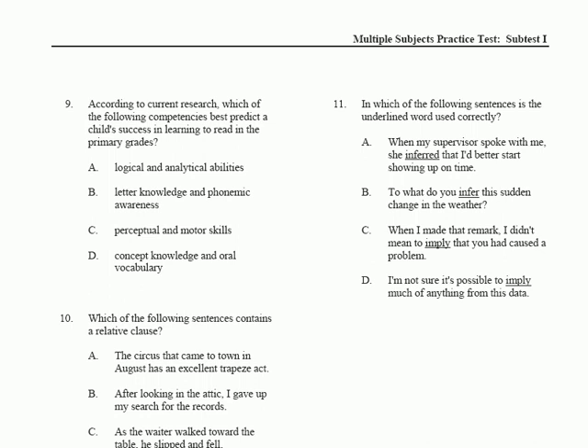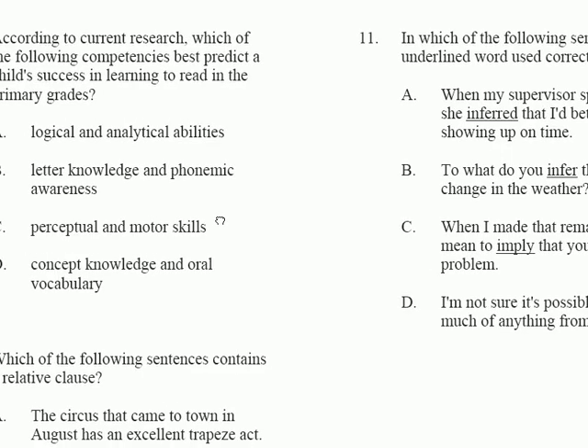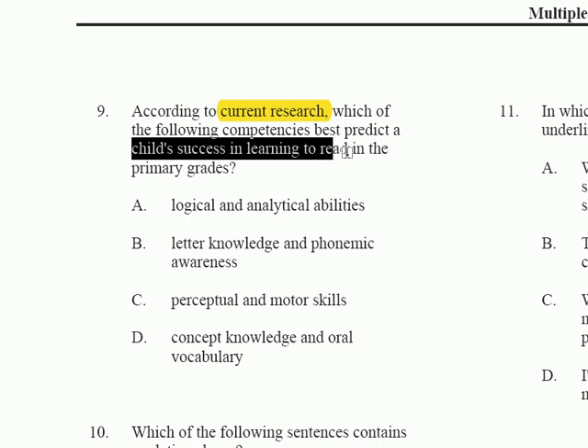This brings us to questions 9, 10, and 11, and we will start with question number nine. Let me blow that up a bit and move it over so that you can see it. The question says: according to current research, which of the following competencies best predicts a child's success in learning to read in the primary grades?